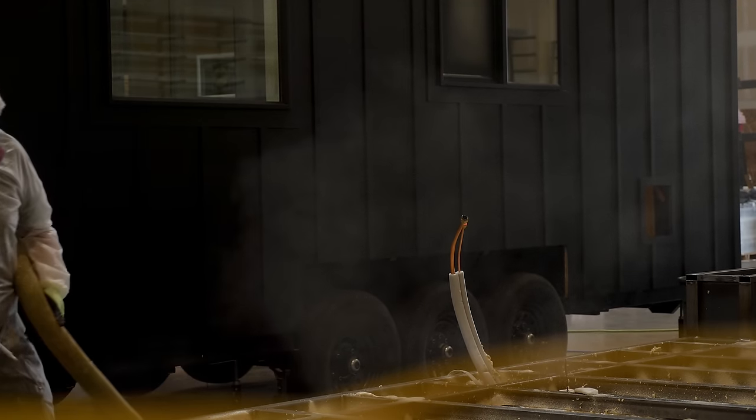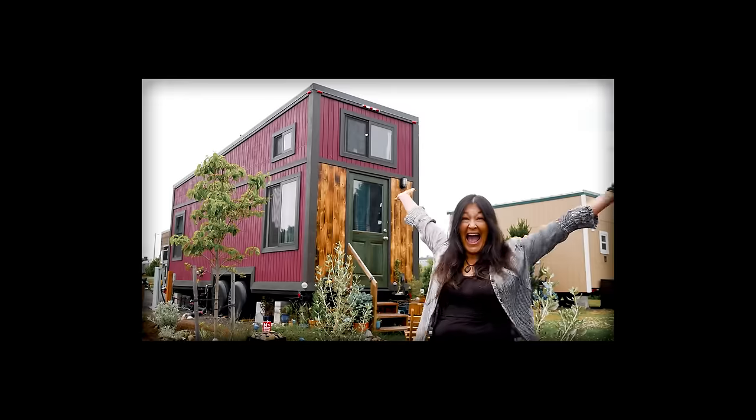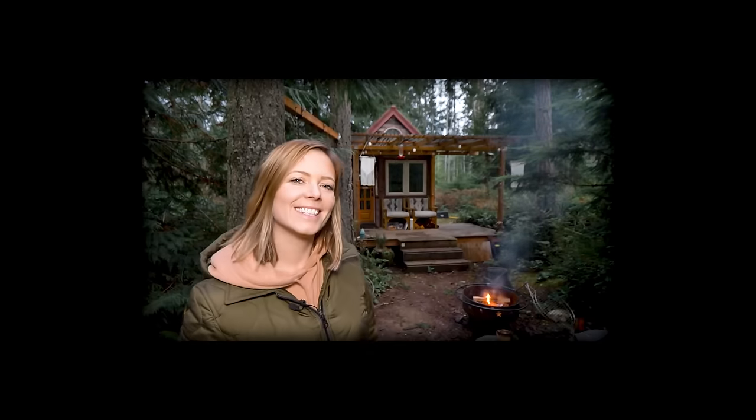Tiny homes are appealing to a wide variety — from young to old — just because they give people freedom. They're great from cabins to in-law suites, guest houses, rentals, anything that you can do mobile. People don't need to be tied down to a certain city or part of the country. They can travel but still have their house with them. They don't have to pack up their house — they just hook up their house and go. It's a little bit of a different lifestyle.